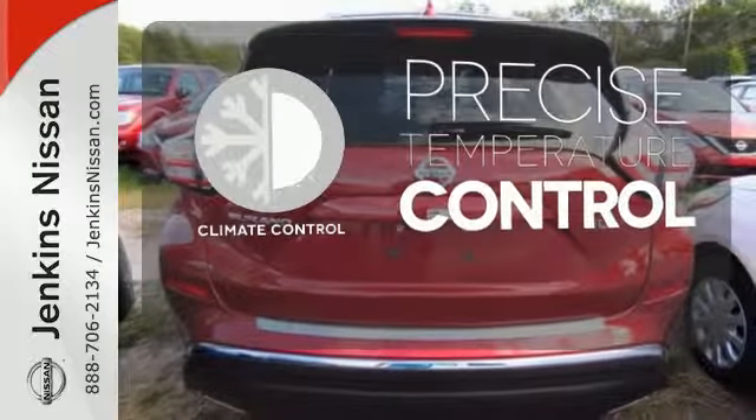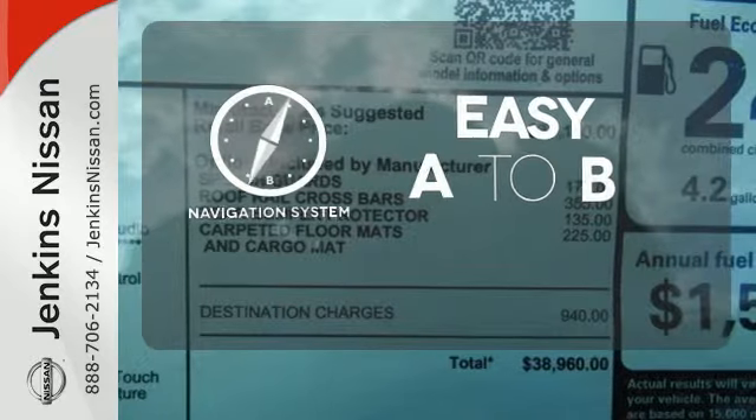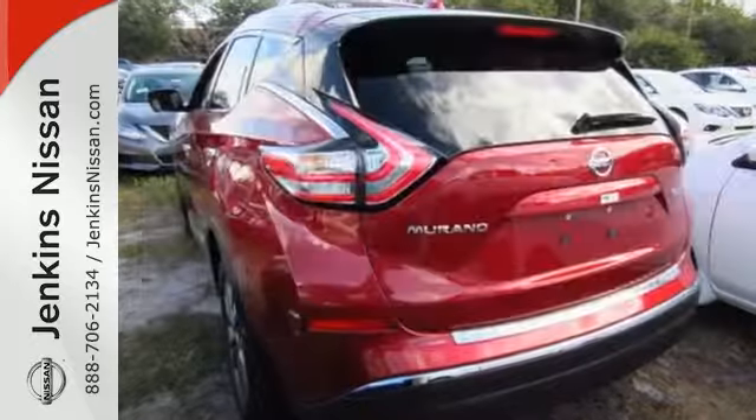Select the perfect temperature with the climate control. Feel confident getting from point A to point B with the navigation system. See objects previously out of sight with the rear-view camera.